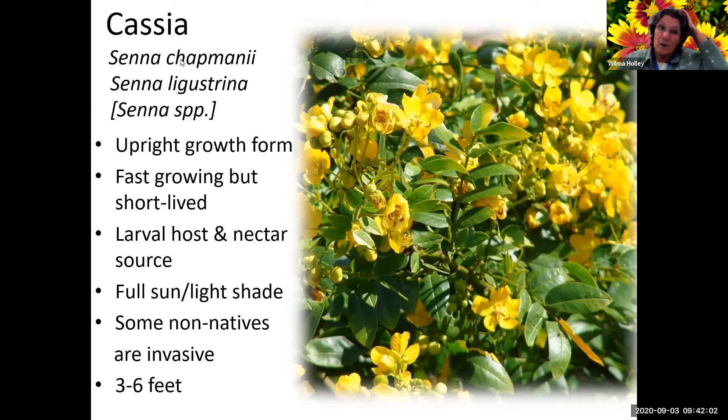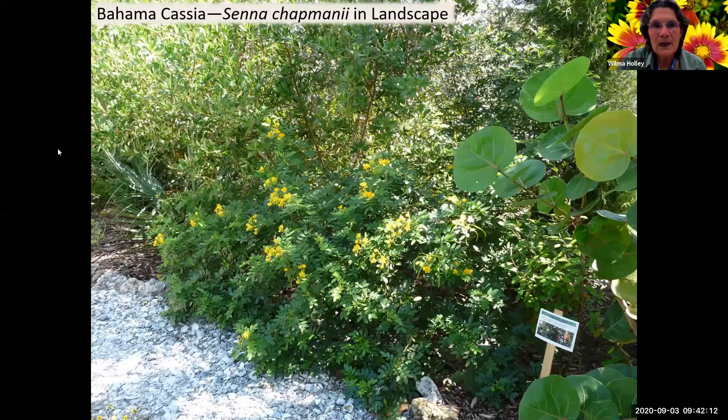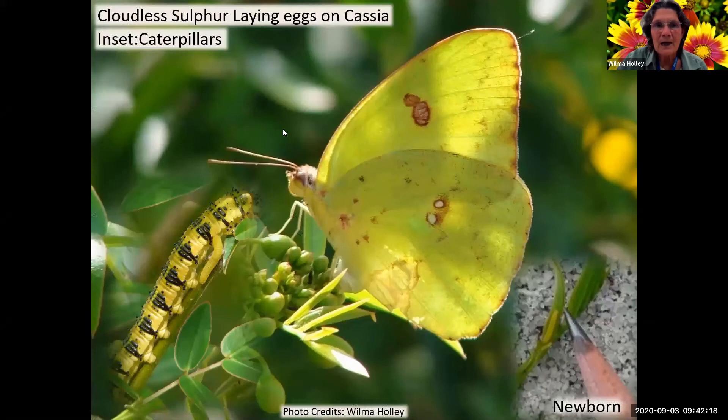It's a larval host and nectar source, full sun to light shade. Some non-natives are invasive. The two native species - chapmanii and ligustrina - one gets about three feet tall and one about six feet tall. In this landscape shot, you can see the cloudless sulfur laying eggs on it - there's an egg right here. She was coming back and laying more eggs. Here's an older caterpillar and a younger caterpillar - you can see that younger caterpillar is smaller than a pencil point. Several sulfur caterpillars use this as a host plant.